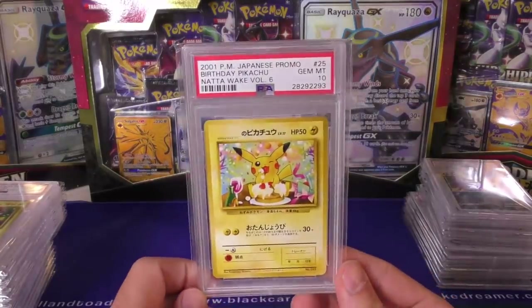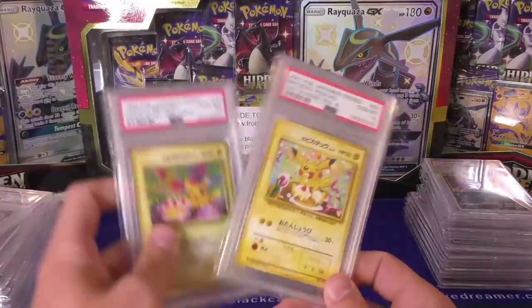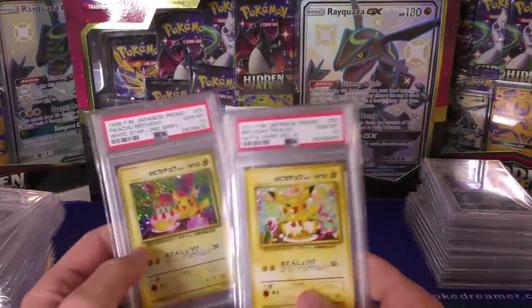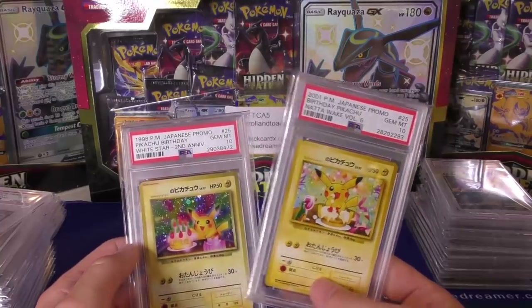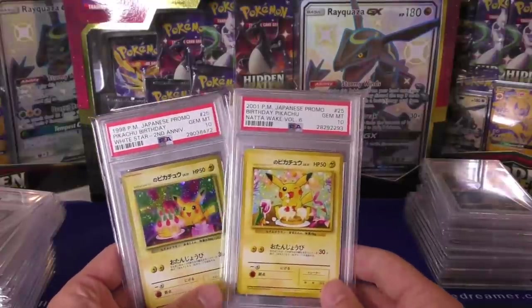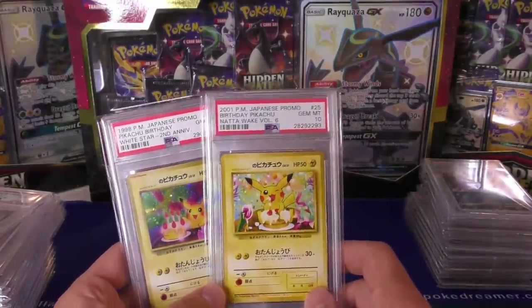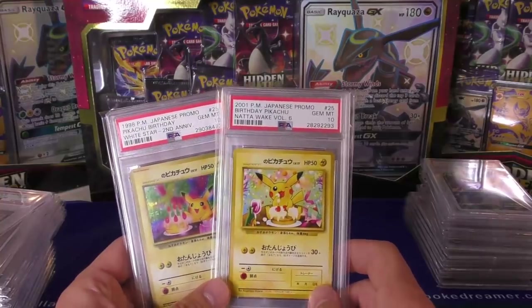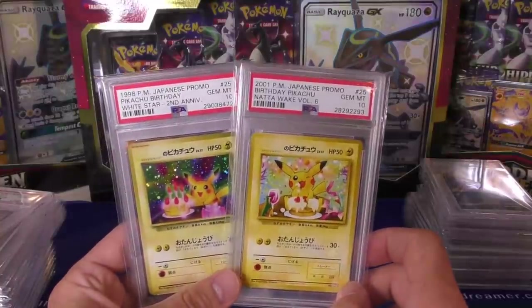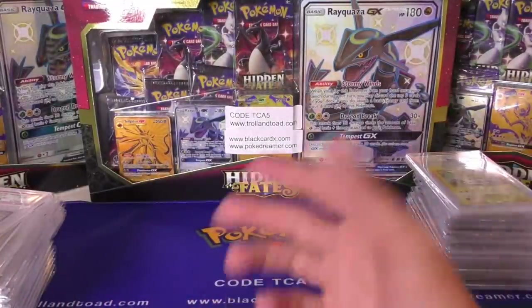Next up we have a Birthday Pikachu. There are three Birthday Pikachus he sent me. The Japanese holo is probably the cheapest at around a thousand dollars, then the English one around four or five thousand, and then this one right here is like triple that. Whether it actually pulls that price, I don't know. I just put my price below the two lowest ones online and we're going to see where it goes. If these cards don't sell they'll either go to auction or be pulled by the consignee.